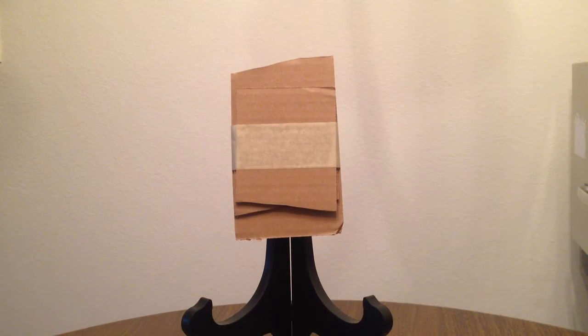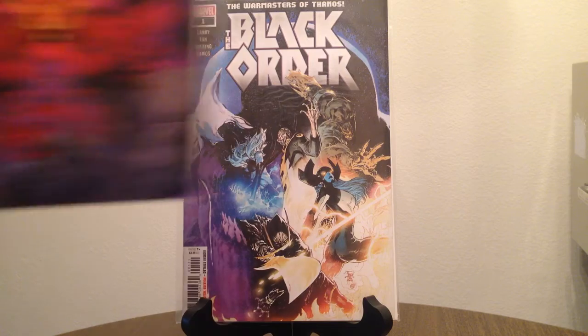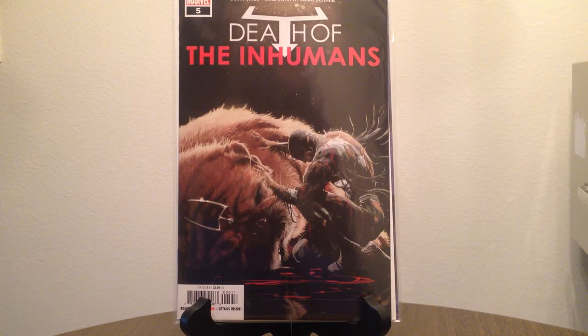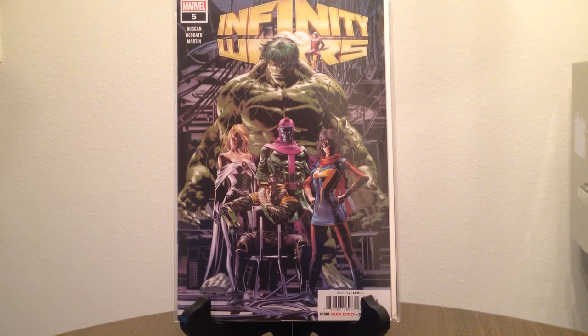We got the regular cover for Black Order number one, Cosmic Ghost Rider number five — that's the final issue of that series. And speaking of final issues, the Death of the Inhumans number five, the regular cover. And Infinity Wars number five — I think there's one more issue of this, though that's a guess on my part. I don't actually know for sure how long this series is supposed to run — just guessing six issues.